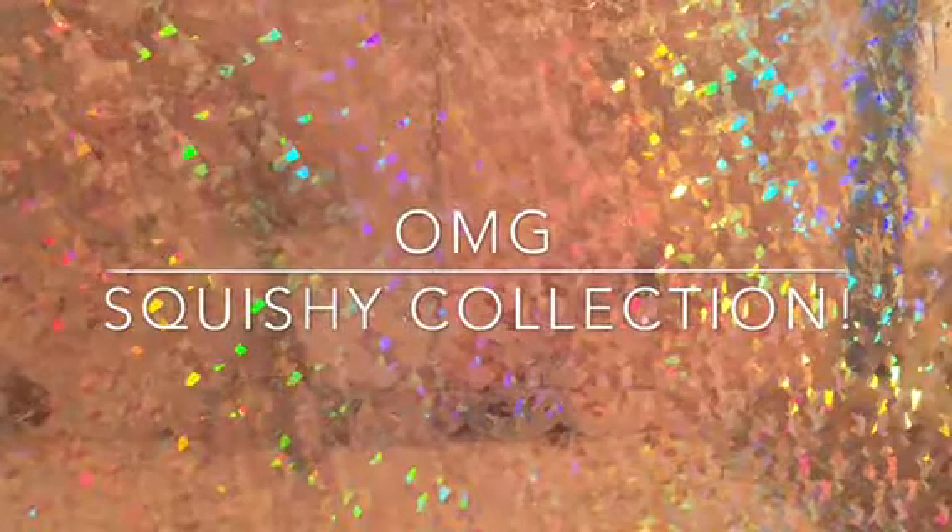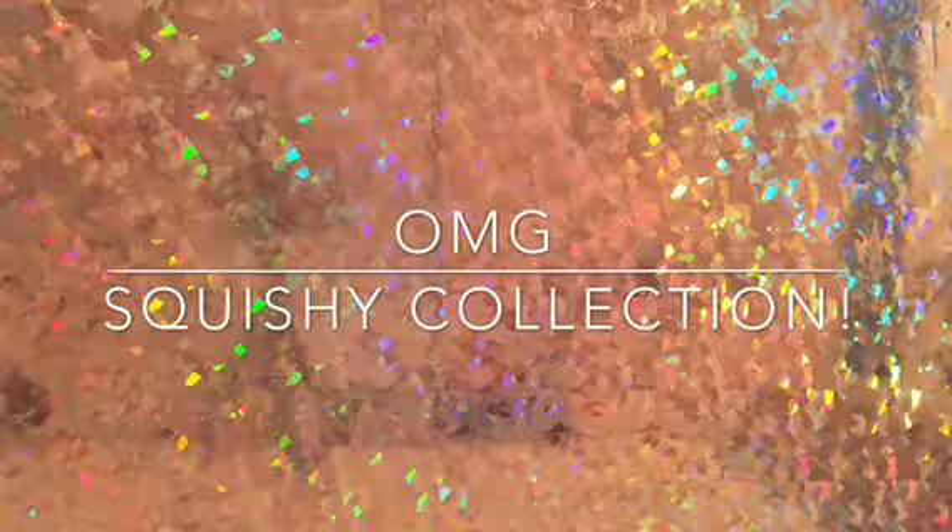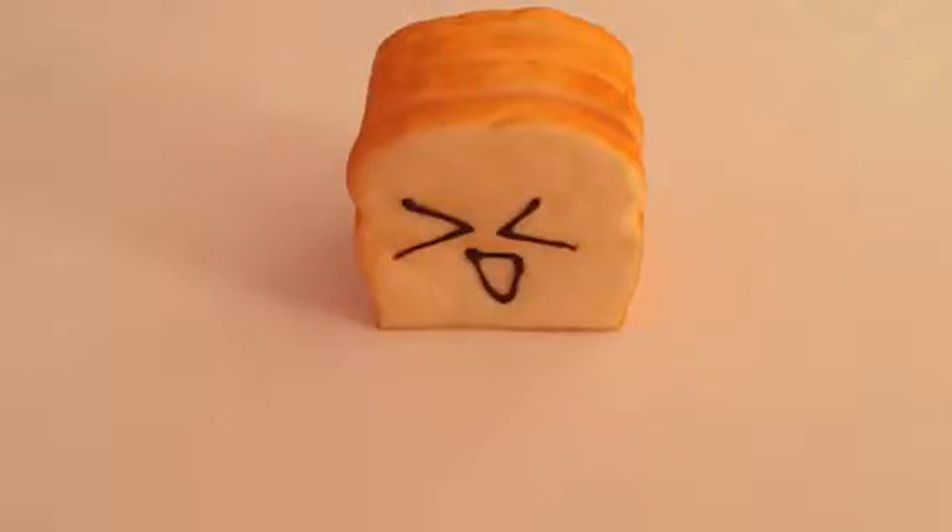Hey guys, welcome back to my channel! I hope you like the new holographic background. Today I'll be doing my squishy collection, and the first squishy is this bread squishy, slash toast squishy.